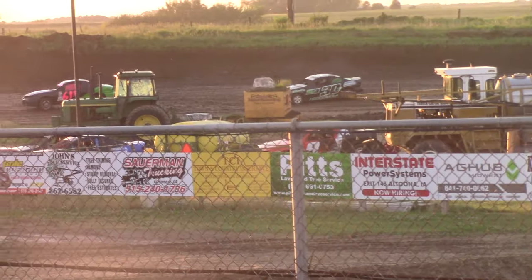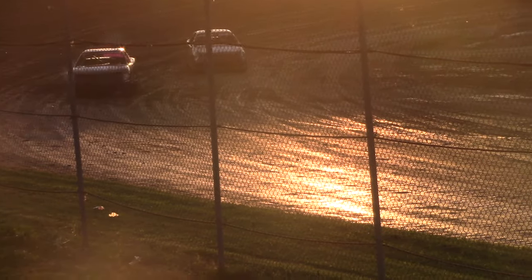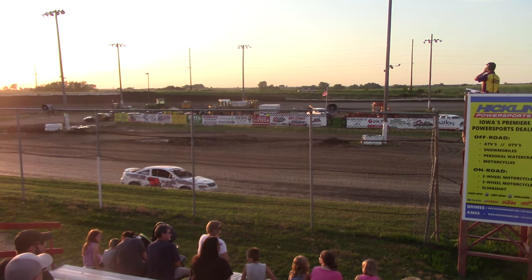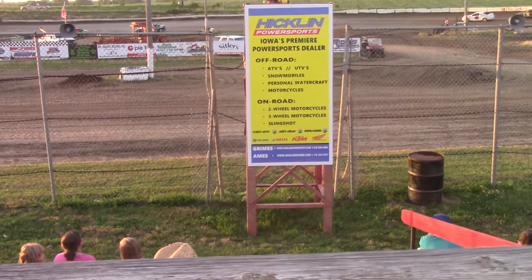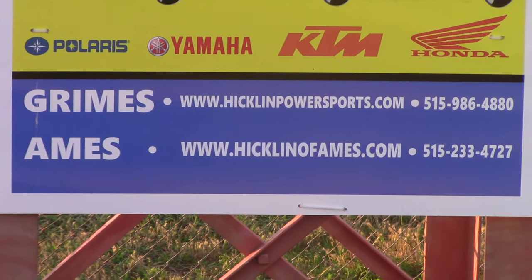We're going to V3 off turn 4. Tyler Dimapoi is going to pick up the win. We're going to go to a quick intermission — V1 Sport.